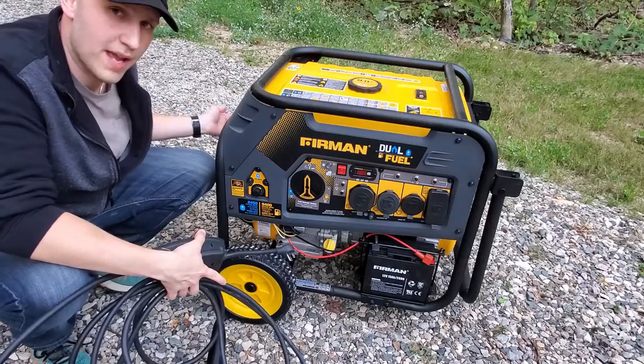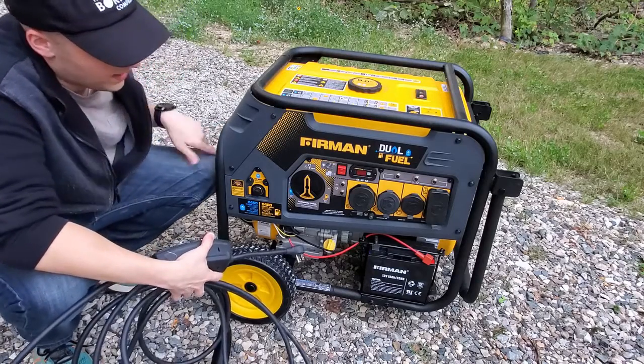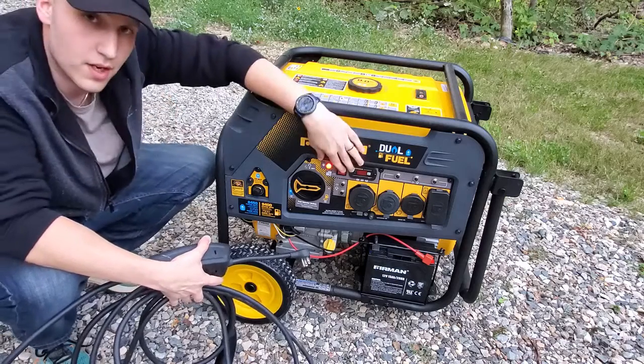So I thought it'd be pretty interesting to try this out and see if we can actually charge our Tesla with gasoline. So let's fire it up. You have a choke in the back, you've got to turn the choke on, and then you select gasoline and start it up.